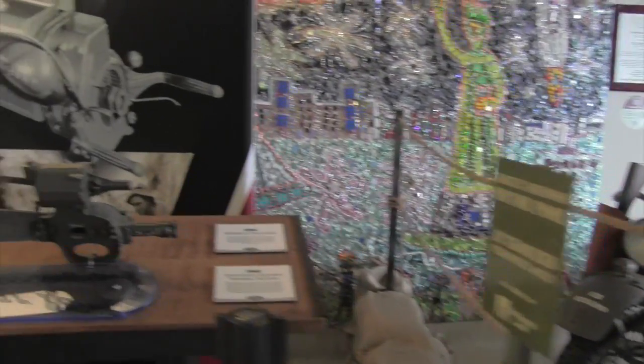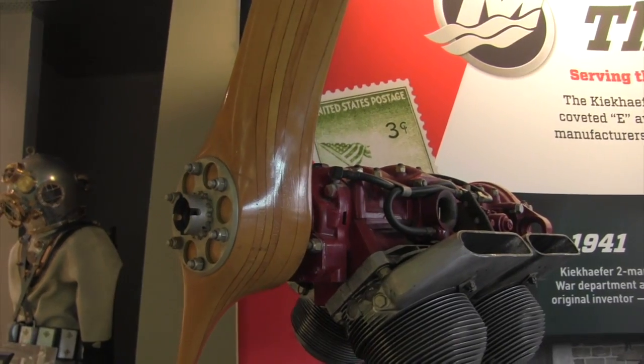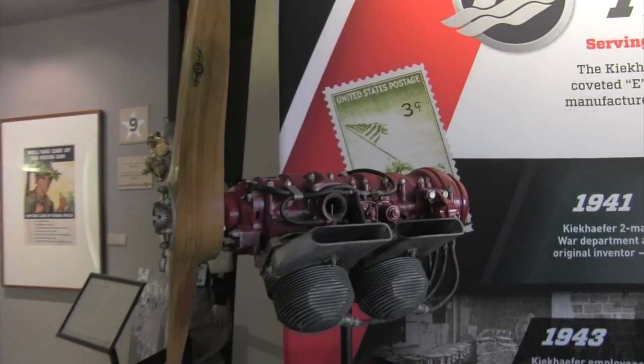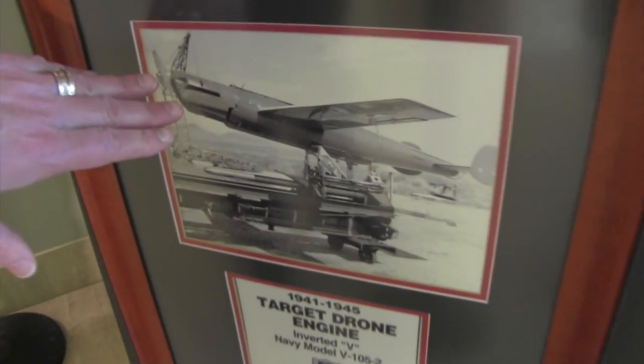Over here, it will bring you directly to Mercury Marine. At the time, they were known as Kiekhaefer Corporation up in Cedarburg. And yes, this is a drone — a World War II drone. This is on loan from the Mercury Museum in Fond du Lac, and this is an image of what this engine went into.